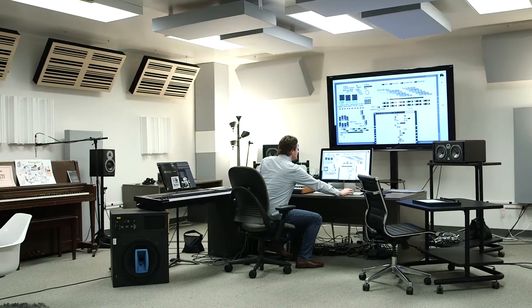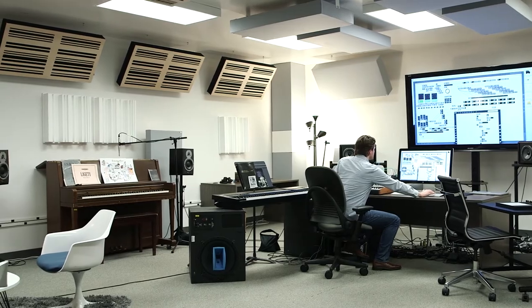So we are in the electronic music studio. We're in the fine arts building, room 348. I like to call it the egret studio because we have a mural of an egret here, but I'm the only one who calls it that.